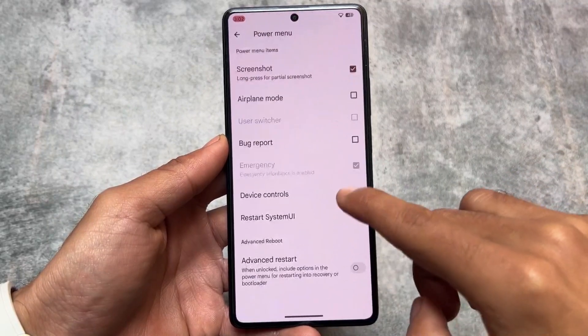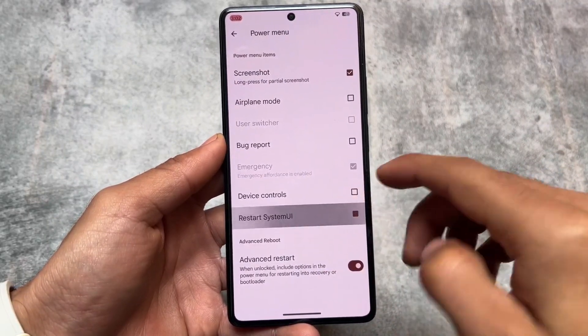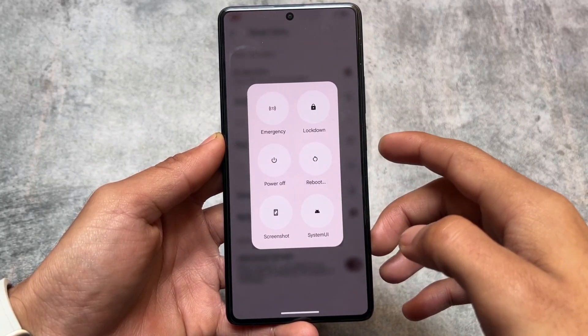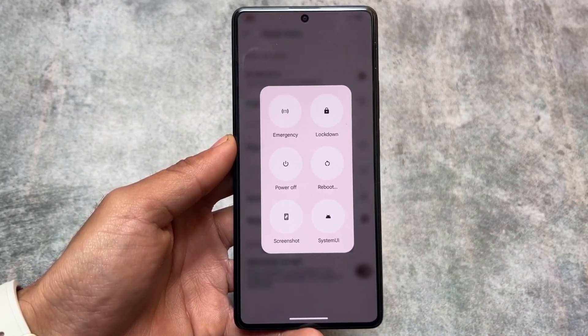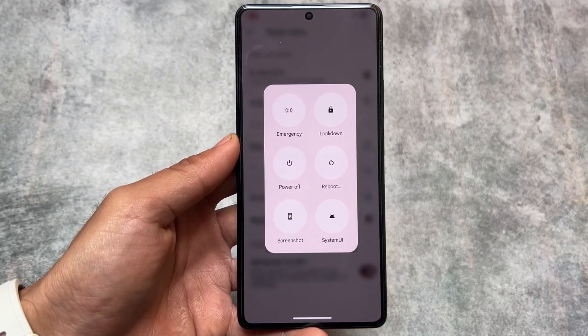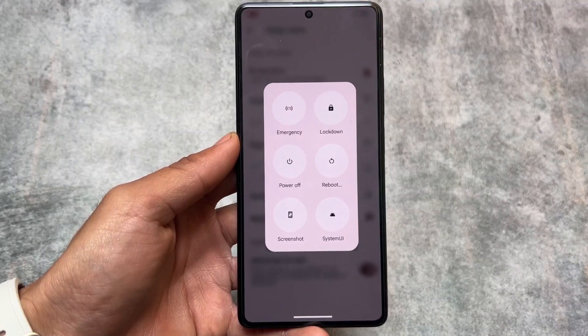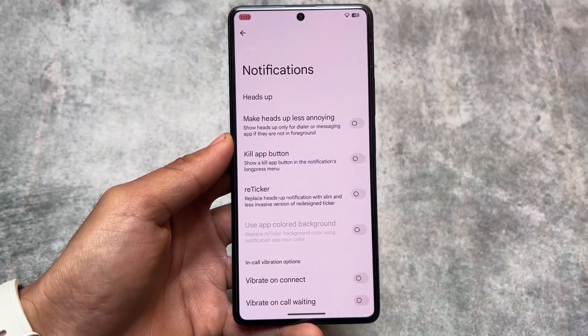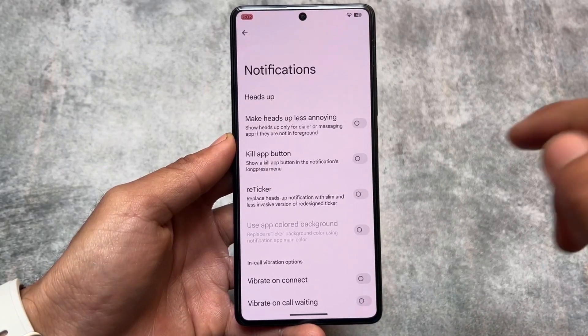Another quite underrated feature is having the option to restart System UI from the power menu. Unfortunately this option is not present in some custom ROMs — you may have reboot to fastboot or recovery, but no option to restart System UI. If it is available in your custom ROM, that's quite good.